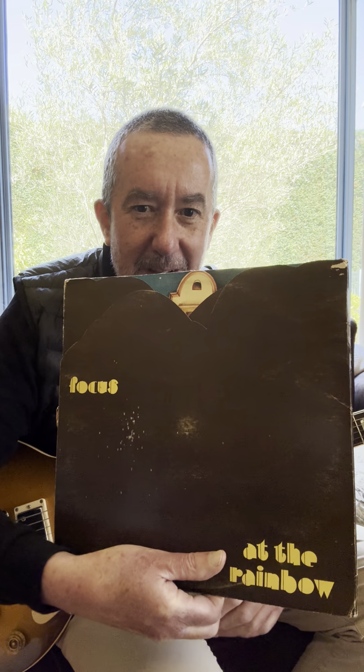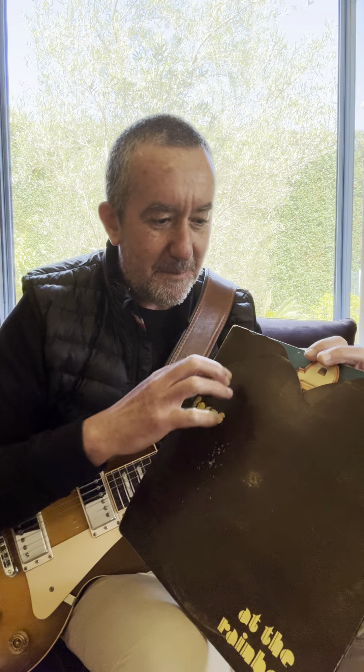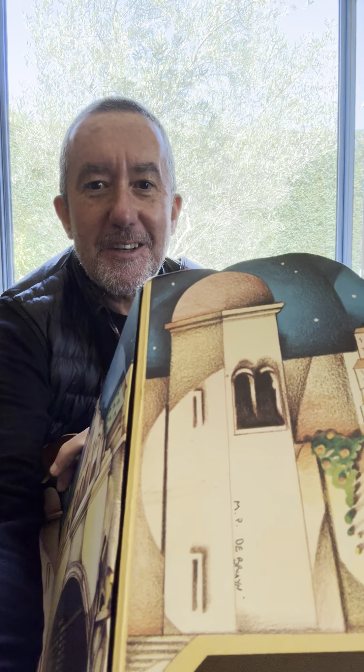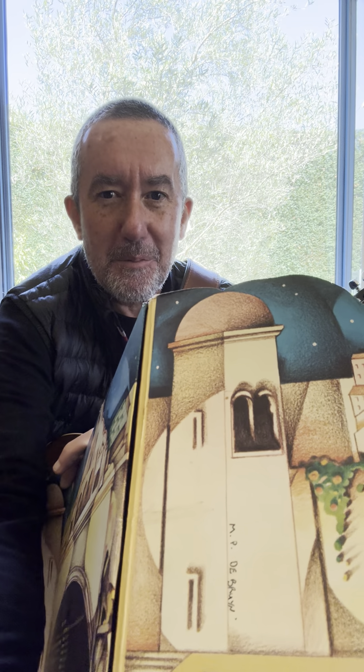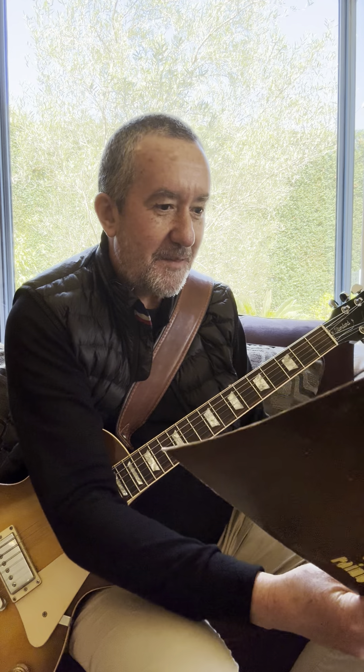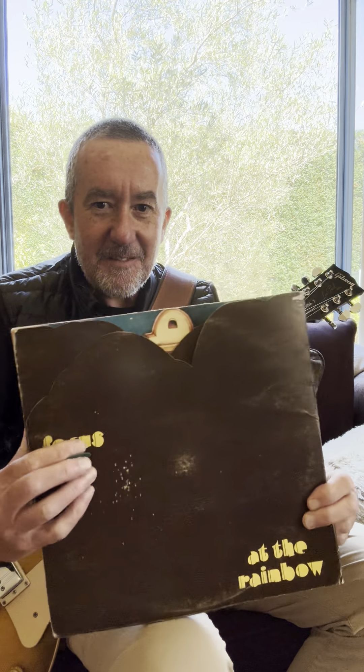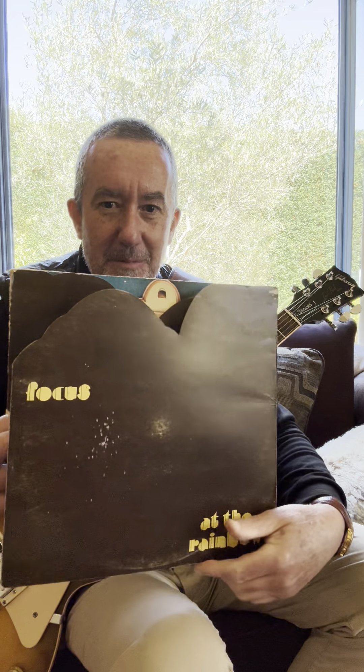Focus at the Rainbow - a friend of mine gifted me this album back in 1977 because he bought two copies at a pawn shop very cheap and gifted one to me. You can see I even wrote my name in it at the time, because he left his album at my house for quite a while since I had a good stereo set. If you're not familiar with the album, I urge you to check it out - it has the most unique album cover design.